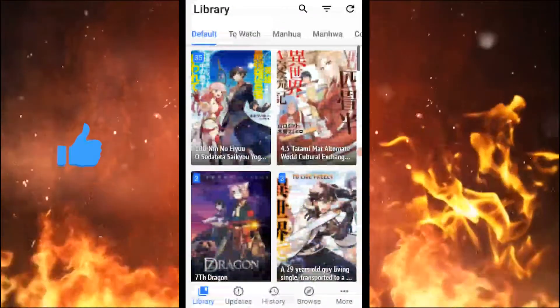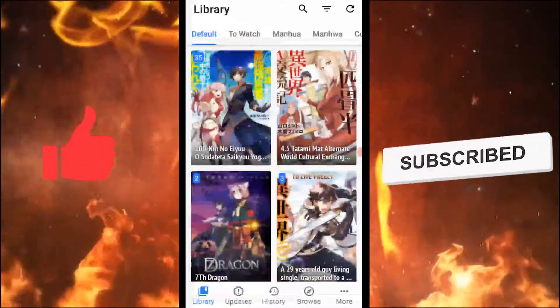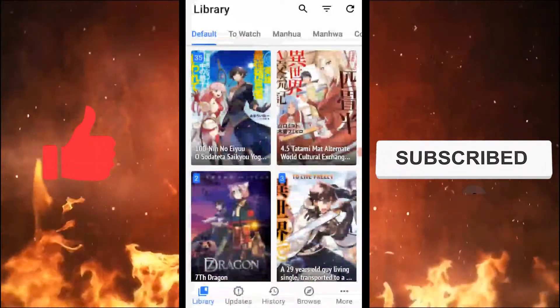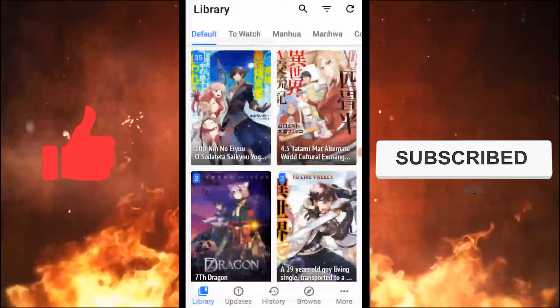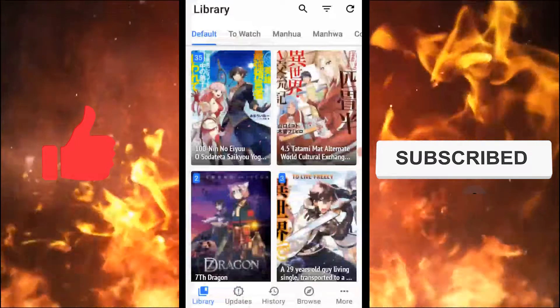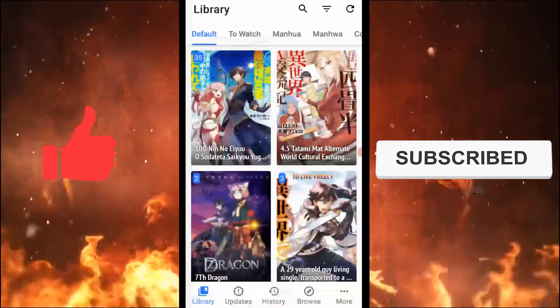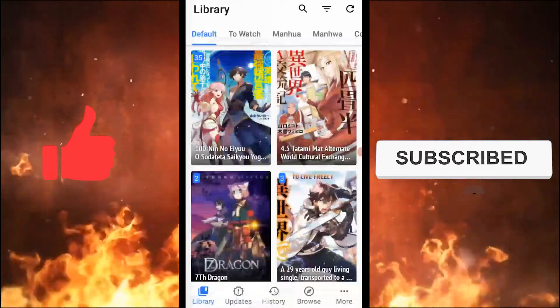What happened was that when I completed a chapter and started reading the next one, I saw that this chapter was the exact same as the one that I had just read. This was not an issue that only I had faced — many others were having trouble with this as well. These repeating chapters disturb the flow of reading and reduce the immersion one has in the manga.